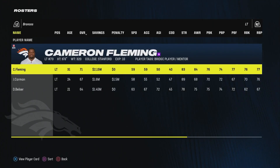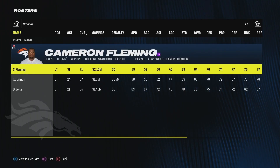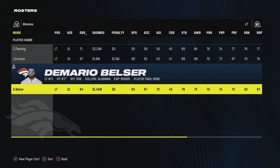At left tackle, I re-signed Cameron Fleming — he's now the starting left tackle. We traded away Garrett Bowles to free up cap space. I signed Jackson Carmen in free agency as good depth; he's only 24 with potential to move up. Cameron Fleming has the mentor tag, so Jackson Carmen will gain more XP. And we have undrafted free agent Demario Belser out of Alabama with an opportunity to make the team.